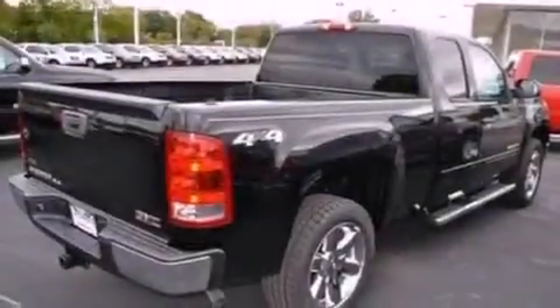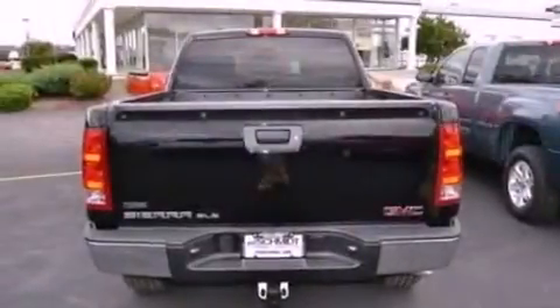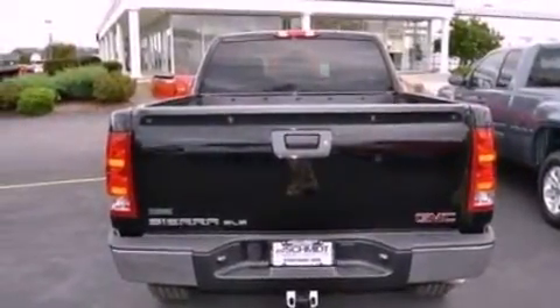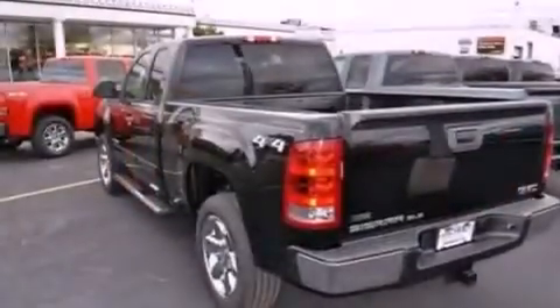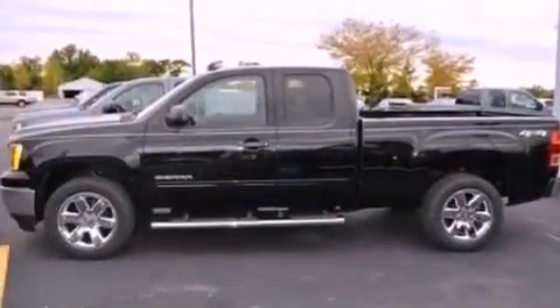Its top features and packages include a technology package, Bluetooth cell phone integration, cruise control, a leather-wrapped steering wheel, a locking rear differential, active fuel management, chrome wheels, a low-tire pressure indicator, dampened tailgate assist, and satellite radio.